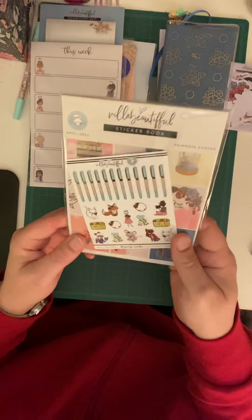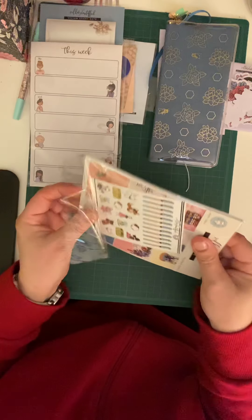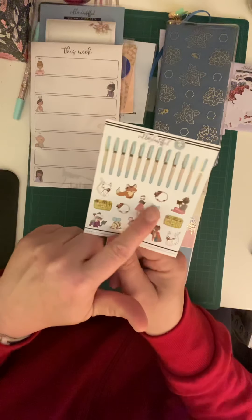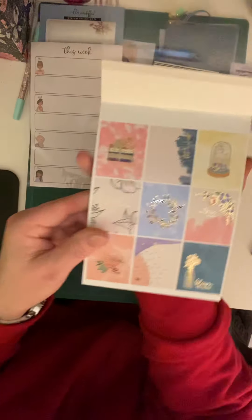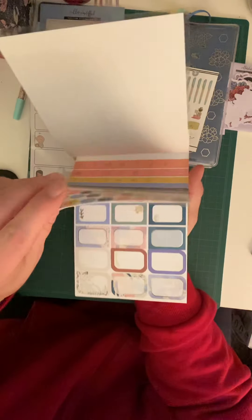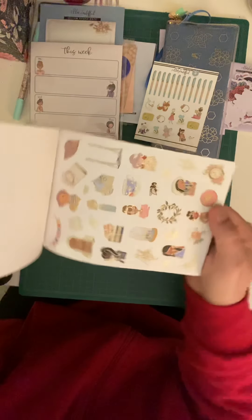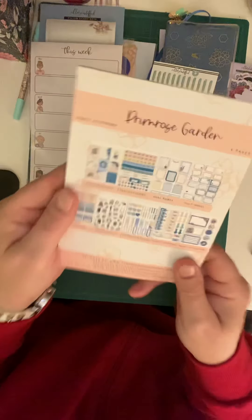My favorite thing is these stickers — the sticker book. In these ones she has this little page with all the pens and the little critters, the girls, they're all transparent. Then she has the sticker book which has just beautiful planner stickers. I'm not going to go through each page but I will flip it — beautiful, beautiful picture stickers — and all of them are on the back there.